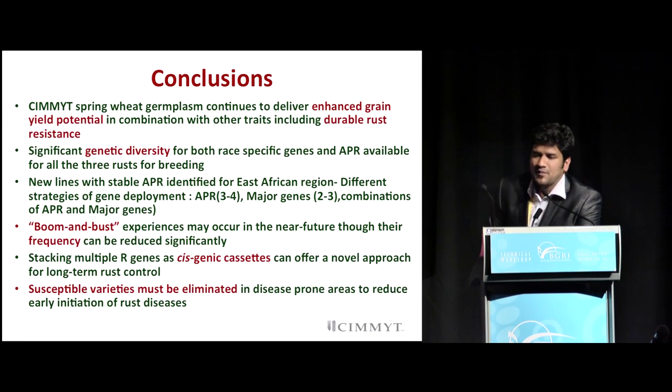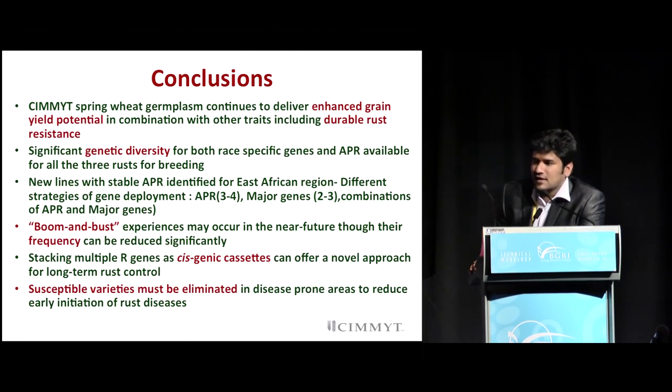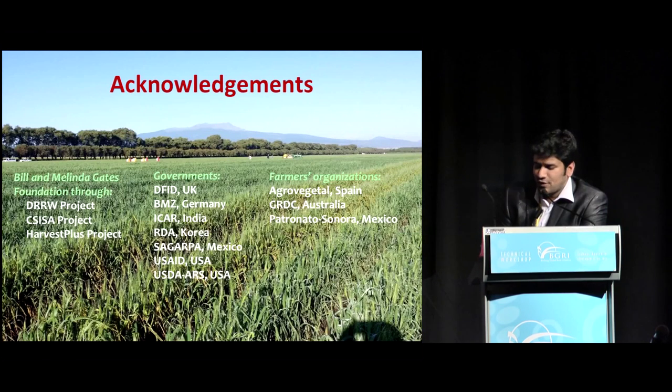To conclude, the spring wheat program will continue delivering germplasm combining high yield potential with disease resistance. There is significant diversity for both race-specific and APR genes available for deployment. Several new APR loci have been identified for deployment in East Africa where challenges remain. Boom and bust cycles may not be completely stopped in the near future, but we can reduce their frequency of occurrence significantly to a very endemic scale. Stacking resistant genes as gene cassettes offers many opportunities for gene deployment of multiple stacks. One key take-home message: get rid of susceptible varieties, eliminate rust 'sucker' varieties, and ensure we do not have emergence of new races through mutations.